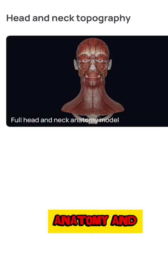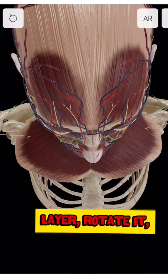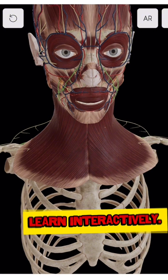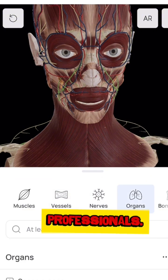Knowledge about anatomy and physiology — just tap to explore any layer, rotate it, zoom in, and learn interactively. It's perfect for medical students, physios, and health professionals.